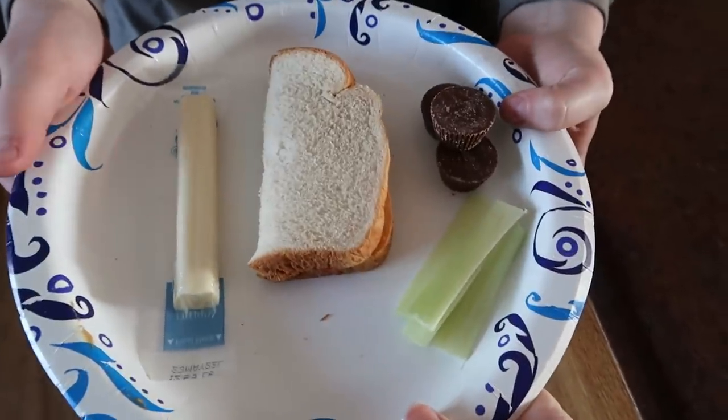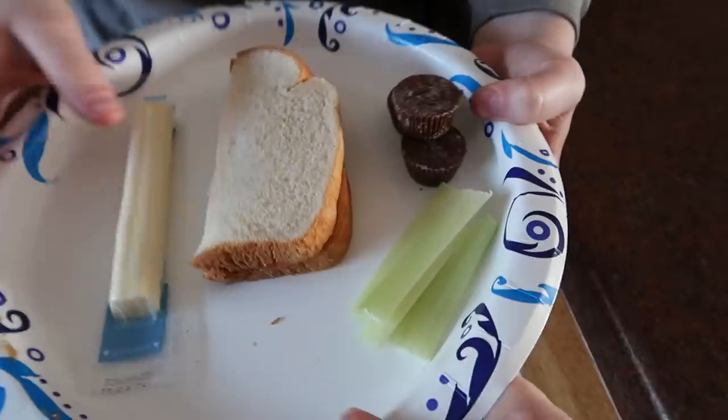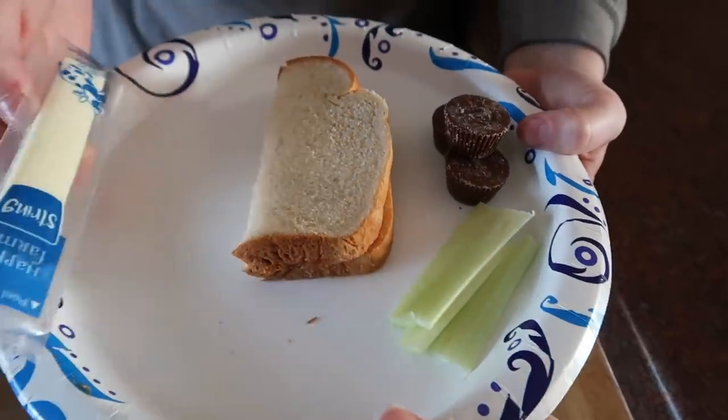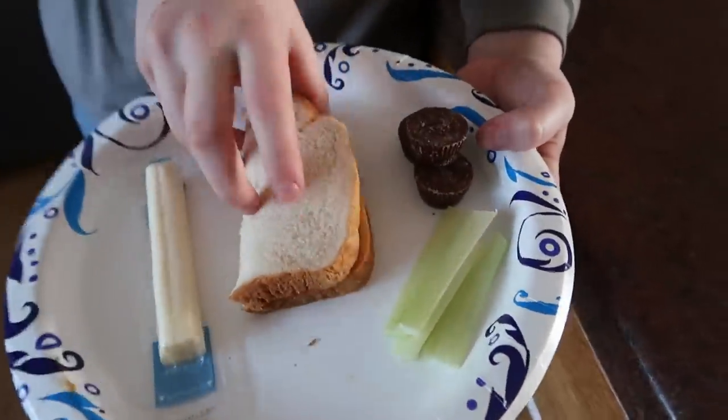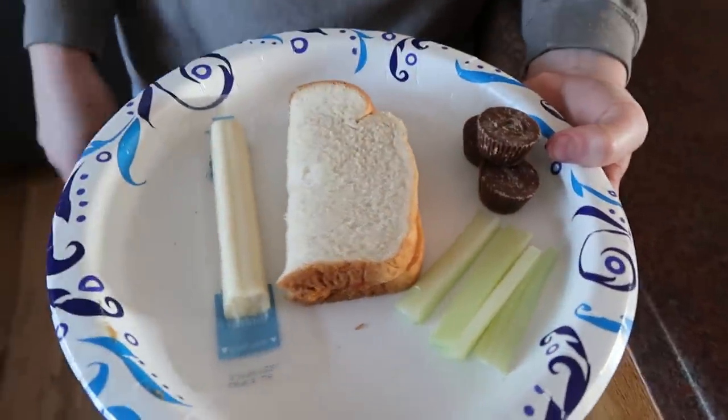This is what lunch is looking like today. Each of the kids made their own sandwich: cheese stick, peanut butter jelly sandwich, celery, and peanut butter cups. And so there we go — happy lunch.